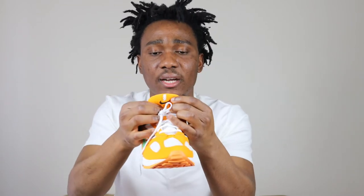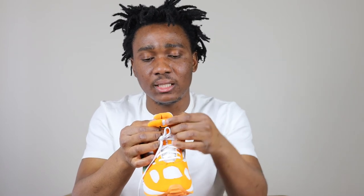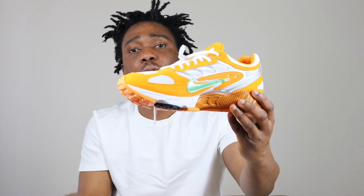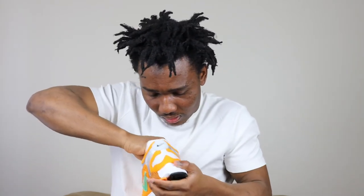This is a size 9 and it came out in April 2019. Let's check the insole — the insole is also orange. It says Zoom Air on the insole. The sock lining is orange too.